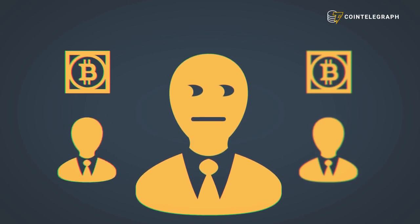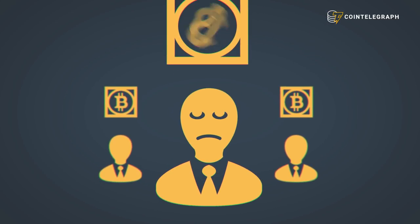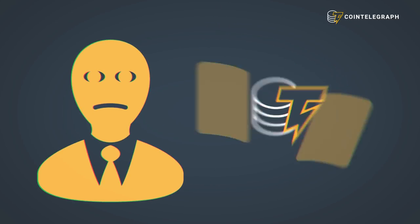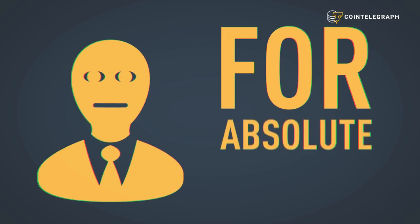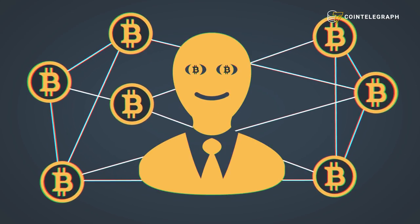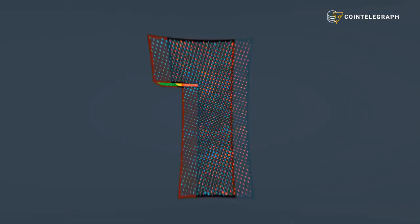Are your friends getting rich trading cryptocurrency? Do you want to get in on the trend but have no clue how to get started? Luckily for you, we here at Cointelegraph have put together a definitive guide for absolute beginners on everything you ever wanted to know about buying Bitcoin but were too embarrassed to ask.